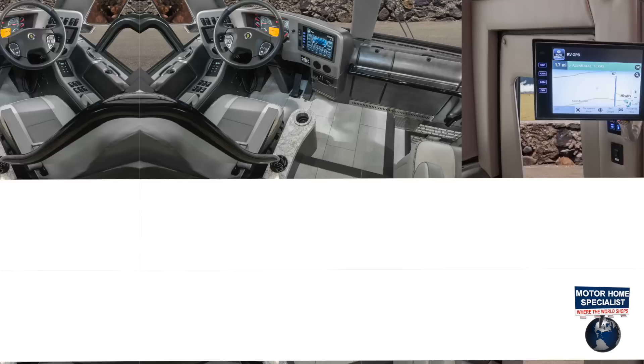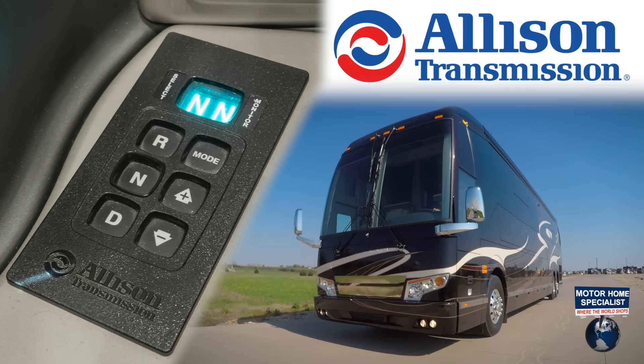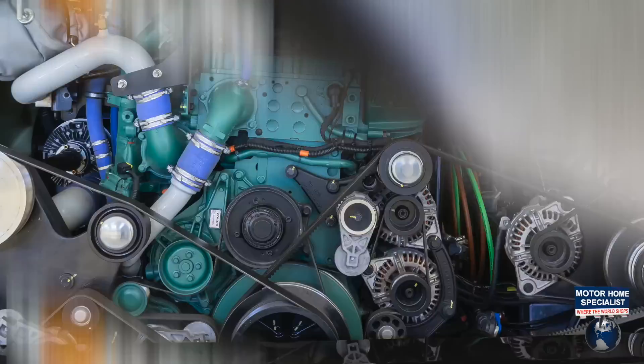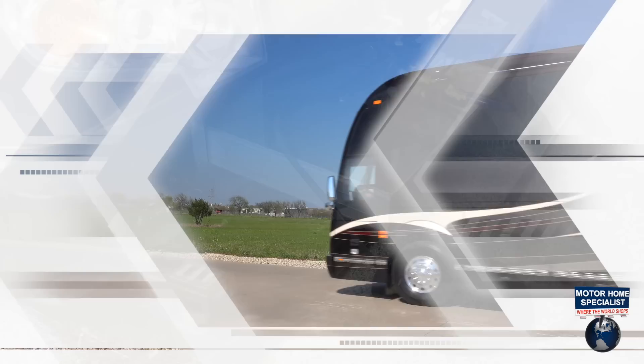Dual 10.4-inch infotainment monitors. An Allison 5th generation 6-speed automatic transmission. A 500-horsepower Volvo D13 engine boasting 1,750 foot-pounds of torque.